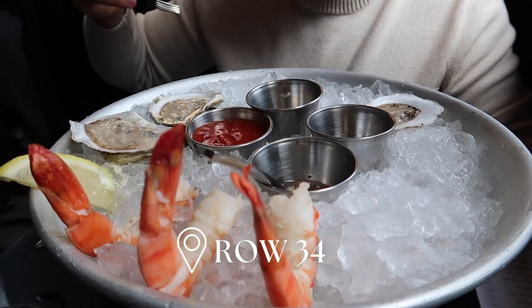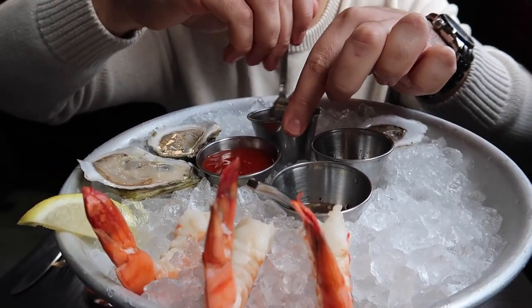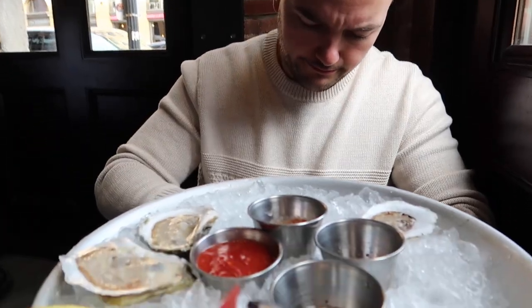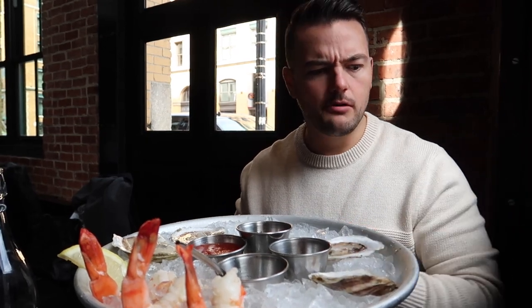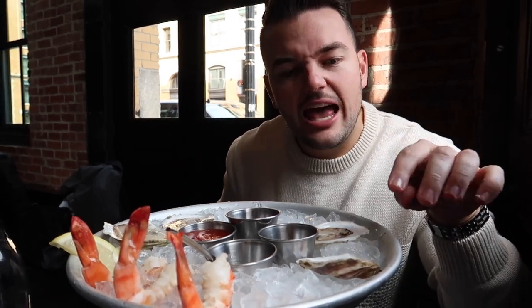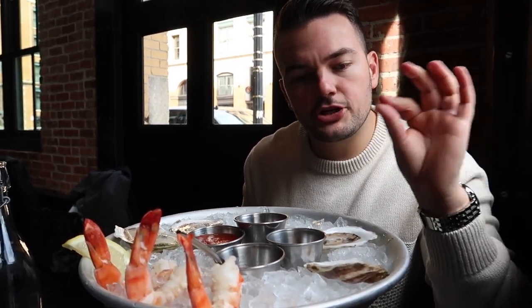We've made it to Row 34. I got three shrimp cocktails - you know I'm the shrimp cocktail connoisseur, and we're in New England. Corey got four oysters: two Island Creek local to Duxbury and two Swells from Hampton Harbor, New Hampshire. He added a little horseradish sauce and some lemon juice. It melted beautifully in the mouth - nice saltiness, not chewy at all - and the horseradish combination did wonders.